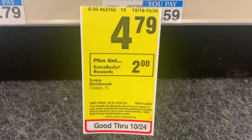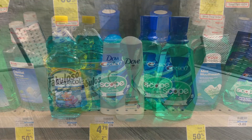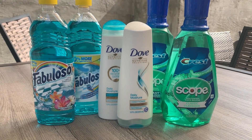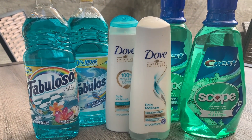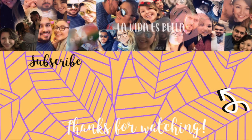There's also a one dollar off one digital coupon that might apply to your transaction, so if it does it'll only be 58 cents for both mouthwashes. That's going to be the end of this video — stay tuned for next week because we'll be back on track posting all the digital deals and the breakdowns for CVS. Thanks so much for watching, bye!